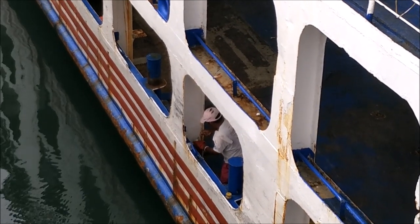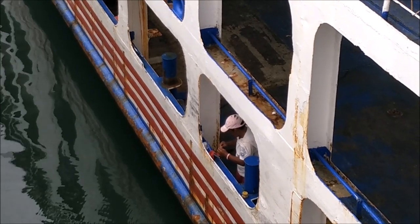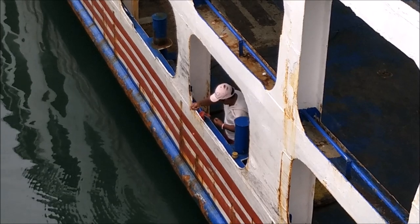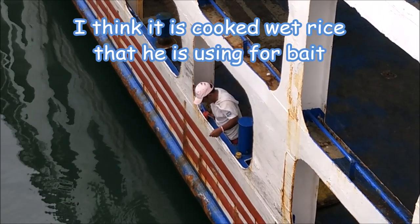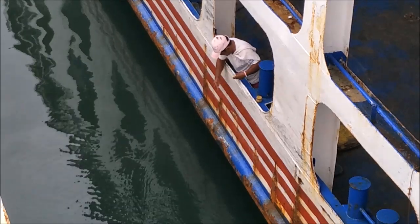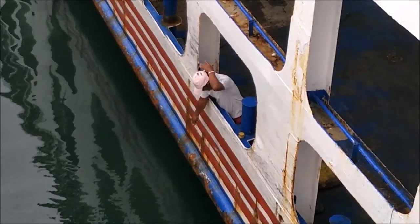He's getting it off the hook there. It's not a bad little fish. If you're in the U.S., it's like a big sun perch, maybe even a little bit bigger. He got one! I wish I could ask him what he's using for bait, but he just kind of mashes it on the hook and he's had to replace the bait several times — the fish are stealing his bait. But he caught one. Let's see if he can snatch another one out of the depths of Hagnia Port.